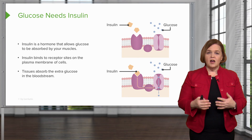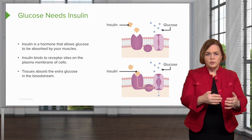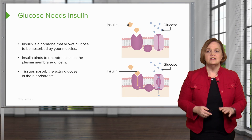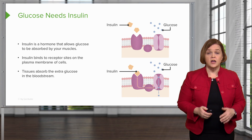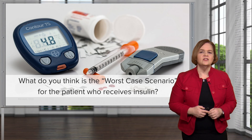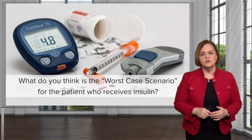That's the problem — if you don't have insulin, you don't have any way to get glucose from your bloodstream into your cells as an energy source. That's why a diabetic patient's glucose levels are high. So what do you think is the worst case scenario, the worst possible thing that can happen for a patient who receives insulin?